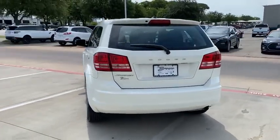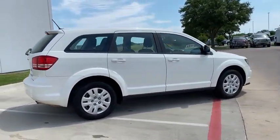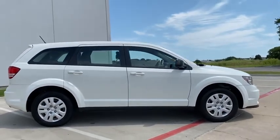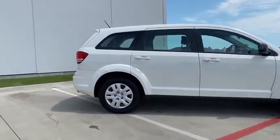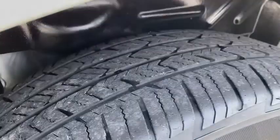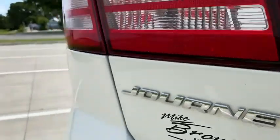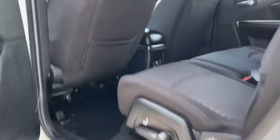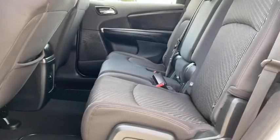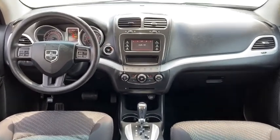This vehicle has less than 80,000 miles. This vehicle offers reliability and good looks at a great price. So come in and take a test drive today. Have a great day.